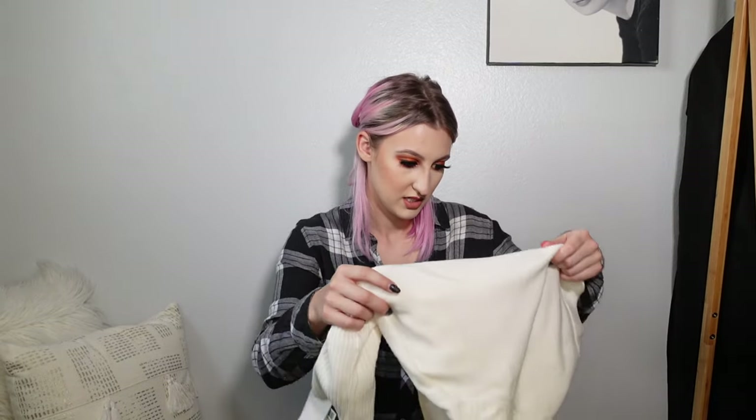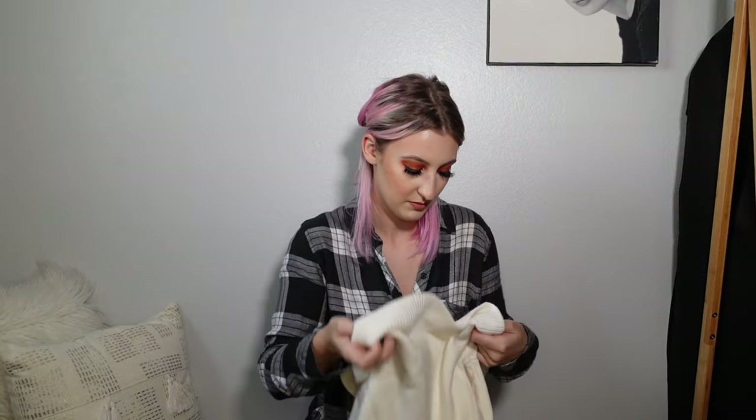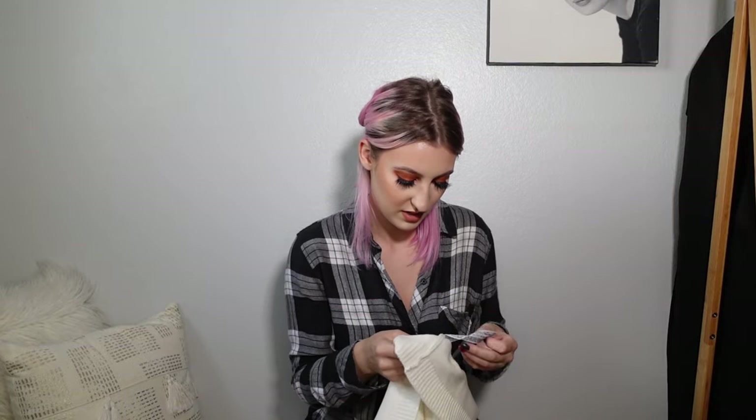From Zara I got this sweater. It was $45.90 — a little up there for a sweater from Zara, but it's super, super soft. It's got this really intense turtleneck on it, which I kind of loved. And then it's like a cropped sweater.